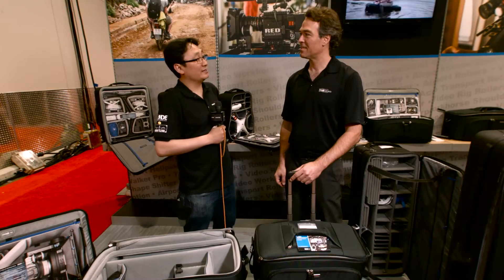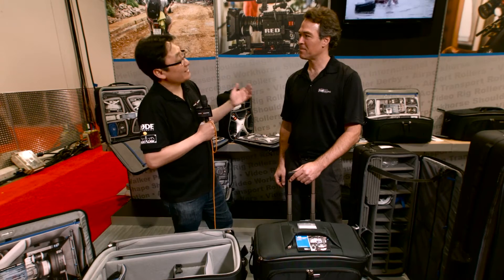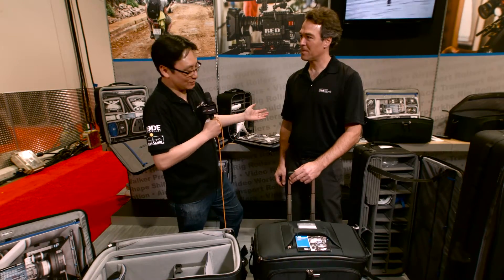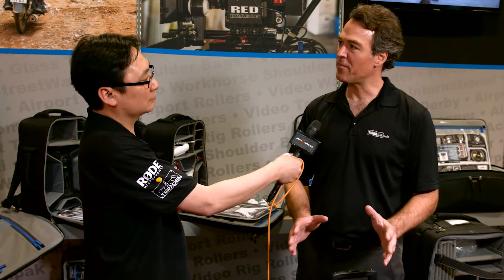I'm at the Think Tank booth here at NAB, joined by Chris from Think Tank. It's strange to see a Think Tank brand at a video show because you're traditionally known for photo gear. What have you got going on? Well, it's our first time at NAB. We've introduced a new line of video bags — seven different bags in the line.